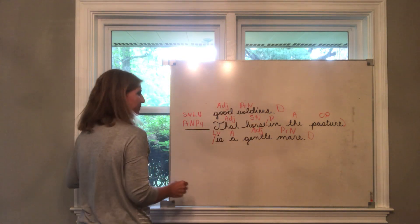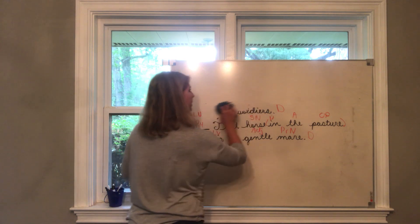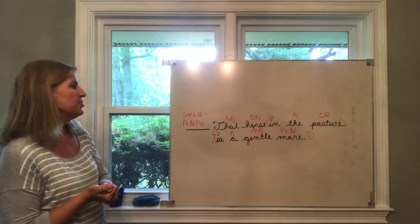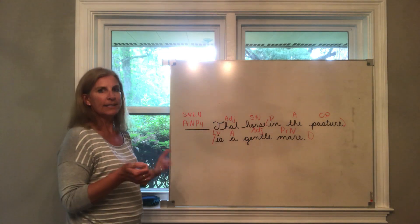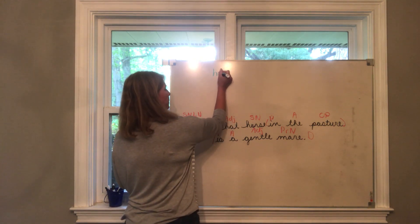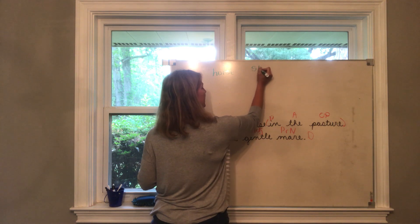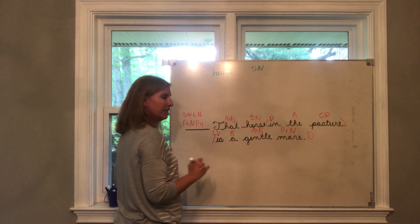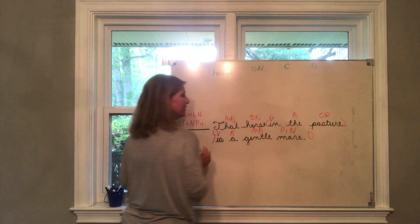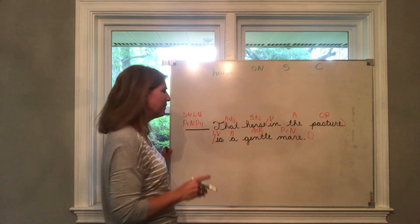Alright, are you ready? Look at number three: 'That horse in the pasture is a gentle mare.' Tell me one word that is a noun. The first one I see is 'horse.' What is the job of 'horse' in this sentence? It is the subject noun. Is it common or proper? Common. Is it singular or plural? Singular. Now find another noun. Pasture — pasture is a noun. What is the job of 'pasture'? It's the object of the preposition. Is pasture singular or plural? Singular. Common or proper? Common.